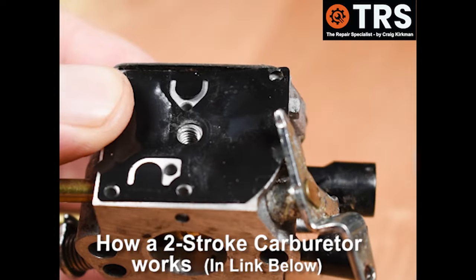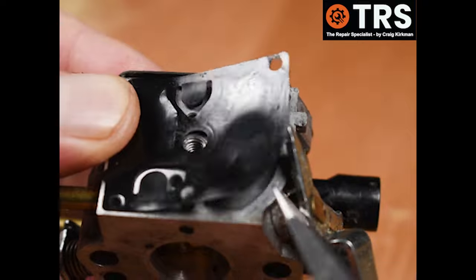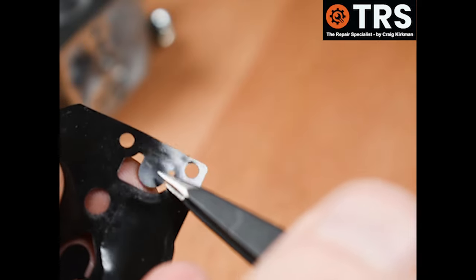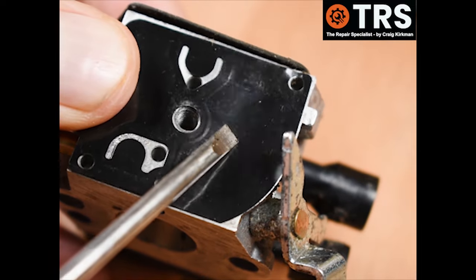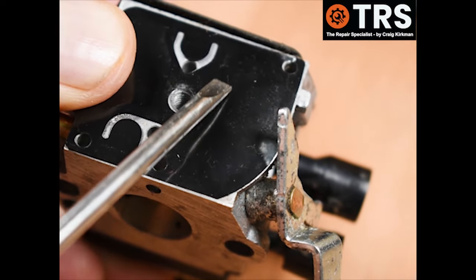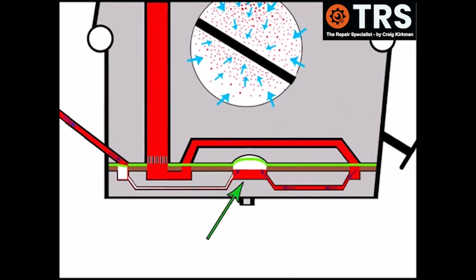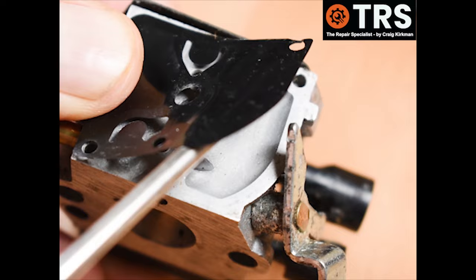The fuel pump diaphragm itself can also cause problems with bogging down. When these diaphragms age or are made from substandard material they go stiff and rigid, and the valve becomes rigid because it's part of the diaphragm. The fuel pump area relies on a good range of movement up and down for good pumping action. When this area ages and becomes more rigid it reduces pumping efficiency, leaving a restriction of fuel flow through the carburetor and then bog down. The only remedy is to replace this diaphragm.